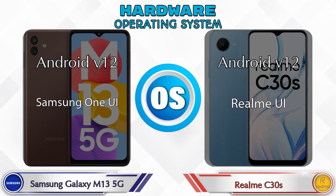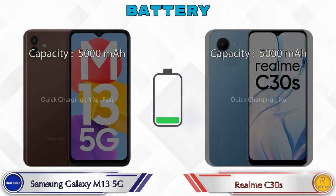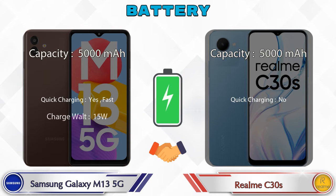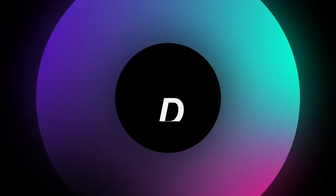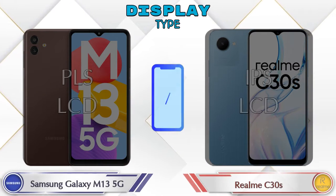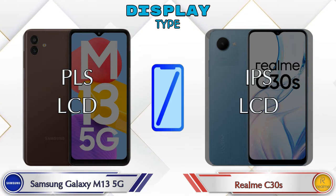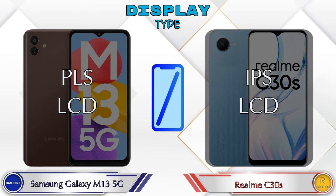Here is the complete detail about battery. Let's see the information about display. If we talk about display type, Galaxy M13 5G has an rLCD and C30s has an IPS LCD display.